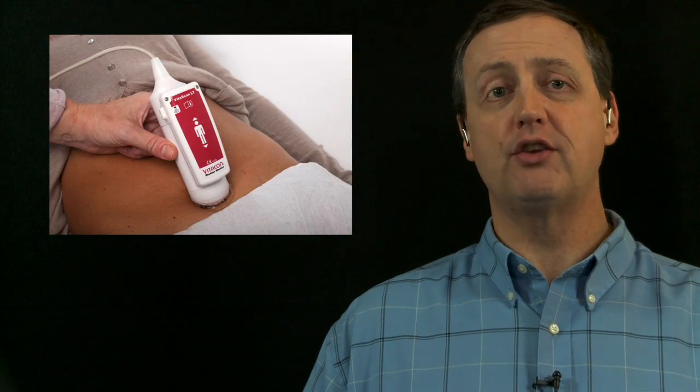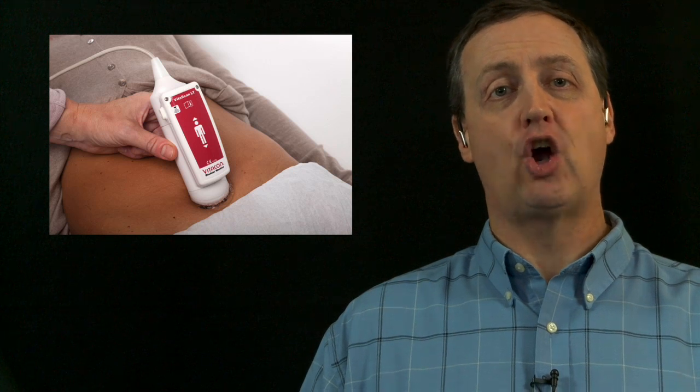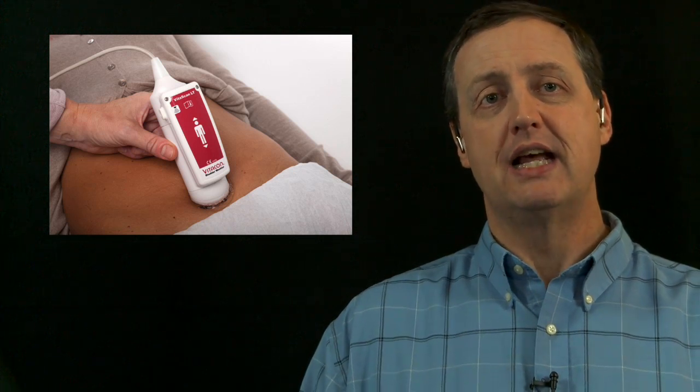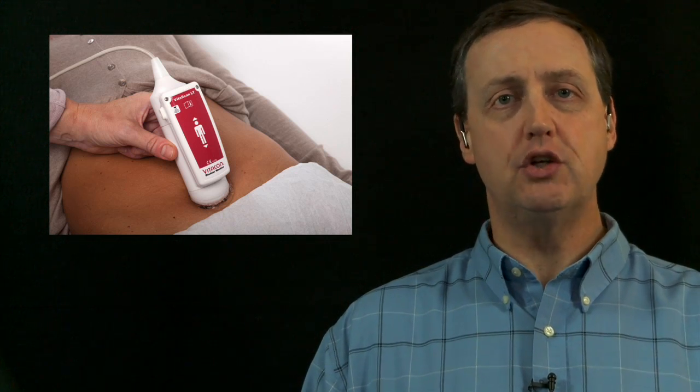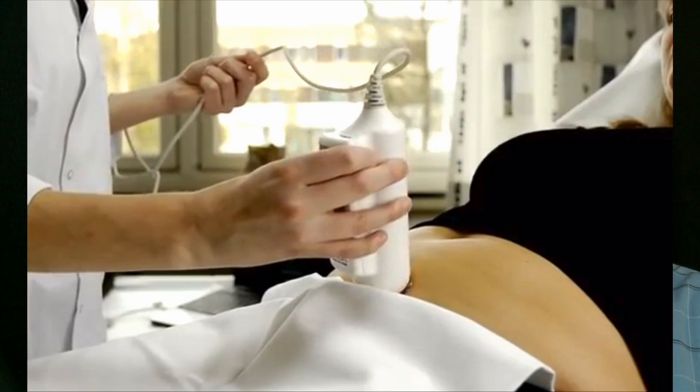As we continue to focus on healthcare reform and cost reduction here in the US, diagnostic and assessment tools like this and those attached to mobile applications will continue to be popular options for those who previously had to order diagnostic tests in outpatient or specialist settings just to rule out problems that could be easily diagnosed with a portable scanning system, just like this one.